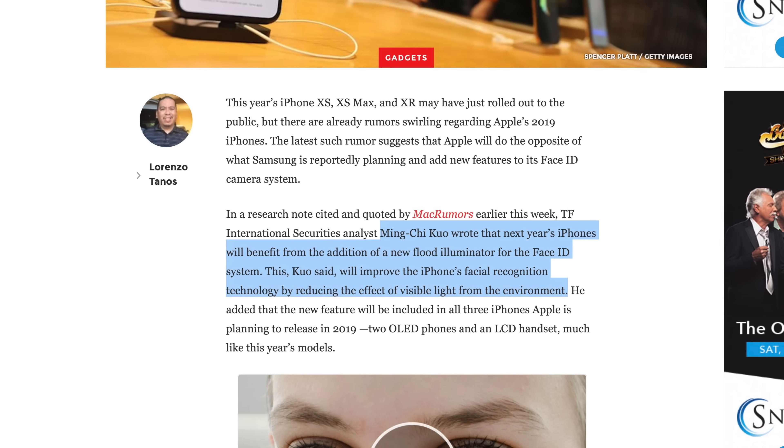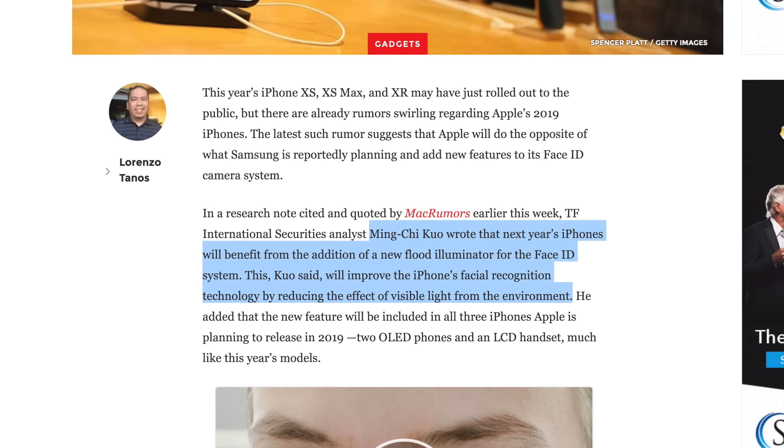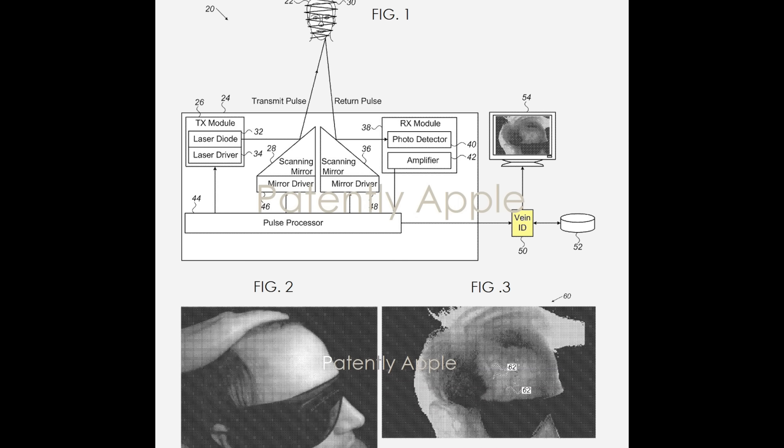Concerning Face ID, Ming-Xu Kuo is predicting that Apple will increase the power output of the flood illuminator, which should make Face ID more accurate. There's also a chance that we'll be seeing the implementation of Vein ID, which would allow Face ID to scan the veins inside a user's face, making it even more secure, but we may not see that until at least 2020.